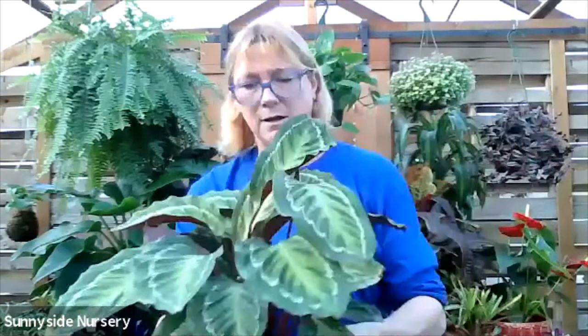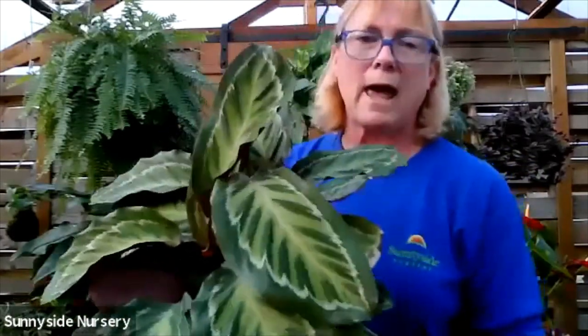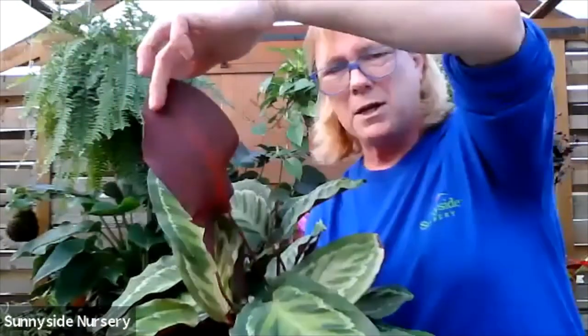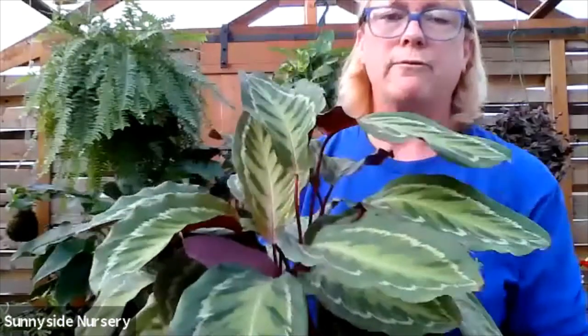Calatheias. Calatheias are pet friendly. There are so many calatheias - lots and lots of them. This one is called Jungle Cat - some of them have really fun names. Jungle Cat has a gorgeous pattern on its large leaf with a kind of burgundy underside. Jungle Cat and the calatheias in general are pet friendly.